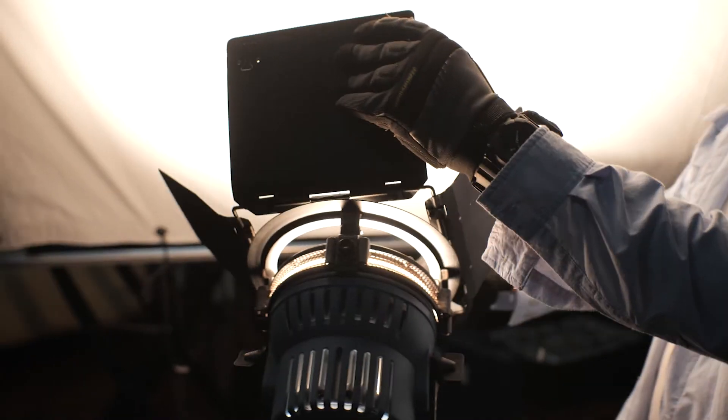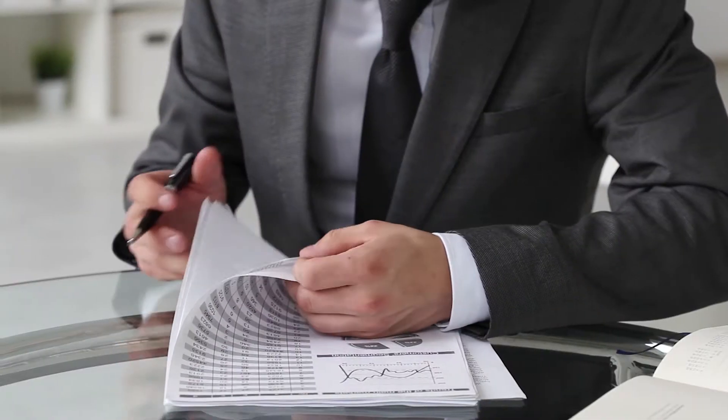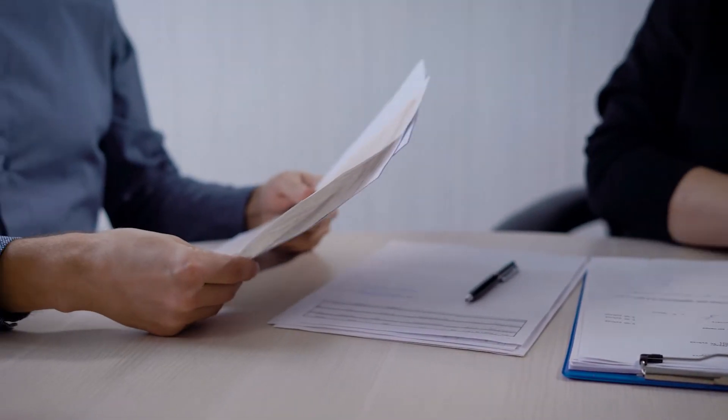Eliminate red tape. When we refer to red tape, we mean the paperwork and necessary steps that could otherwise delay production schedules. This includes permitting, insurance, and municipal government approval for production prior to the film date.